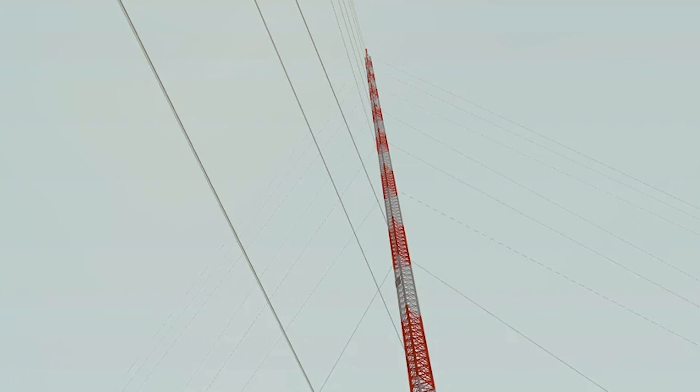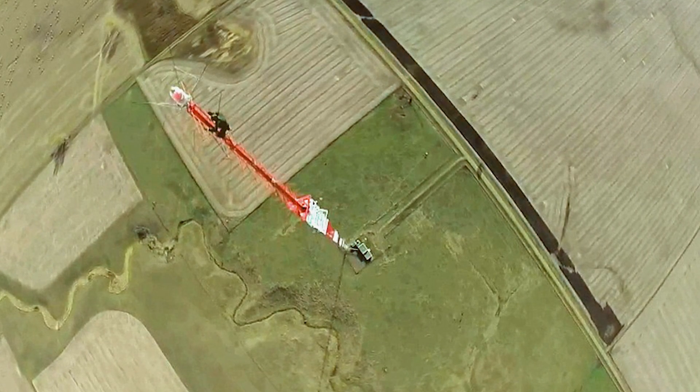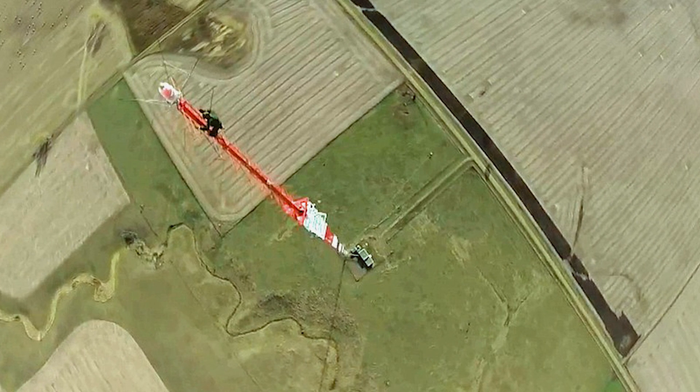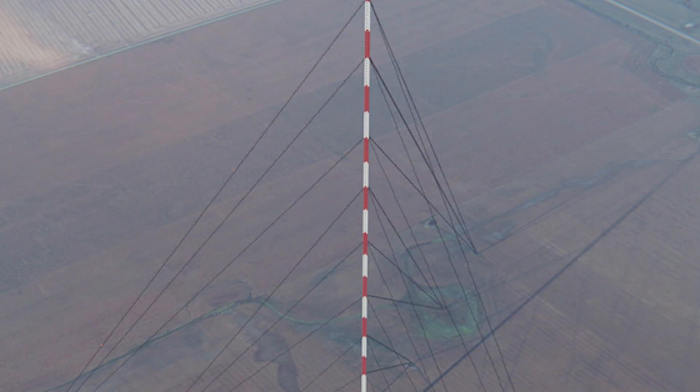The KRDK TV Mast stands just five miles away, and at 2,060 feet tall, it's the fifth tallest structure in the world. That mast, completed in 1966, has collapsed and been rebuilt twice — once in 1968 when a marine helicopter crashed into it, killing all four on board, and once in 1997 during an ice storm with 70-mile-an-hour winds.